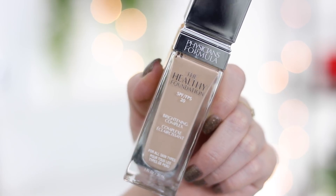All right, so today it is Foundation Friday — this is where I try out a new foundation every single Friday on my channel at 6 PM Pacific time. We have a new foundation by Physicians Formula, this is the Healthy Foundation.